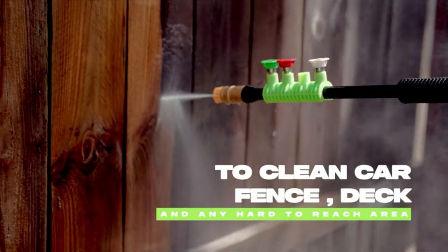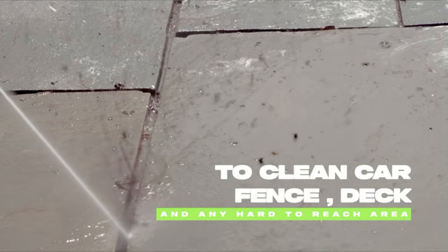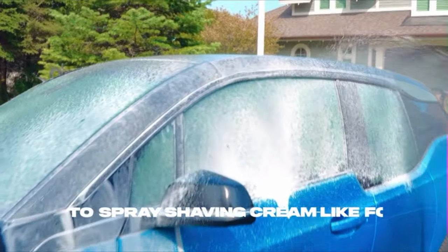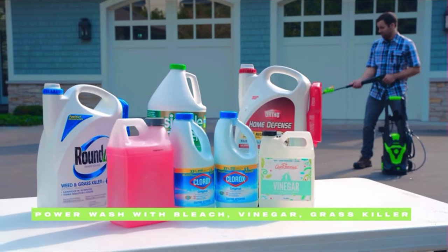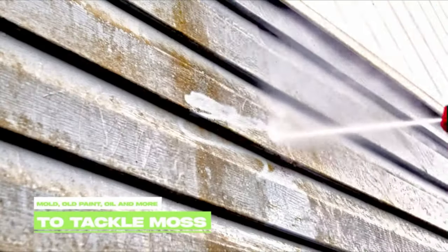Thicker and denser foam stays on the surface longer for better cleaning performance. The 0-degree tip delivers super high pressure for dissolving stubborn substances on hard surfaces. The 15-degree tip delivers high pressure for concrete and brick. The 25-degree tip delivers medium pressure for wood decks and vinyl sidings with soft surfaces. The 40-degree tip provides low pressure for windows and screens with fragile surfaces.